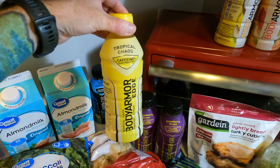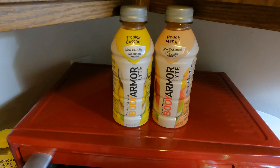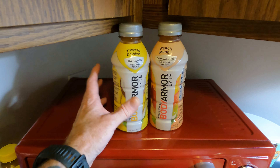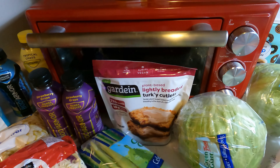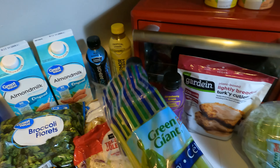This one I haven't had yet — apparently it has caffeine and electrolytes, so we'll see about that. Inga likes the tropical coconut and the peach mango ones — she likes the low calorie ones. I prefer the extra calories from the sugar, to be honest. And some celery here, some Green Giant celery.